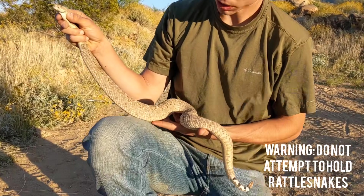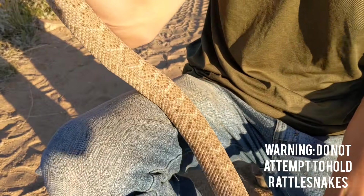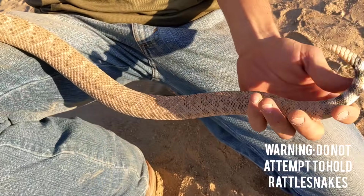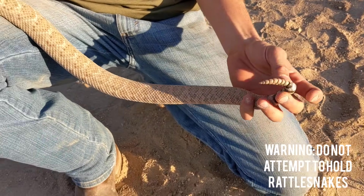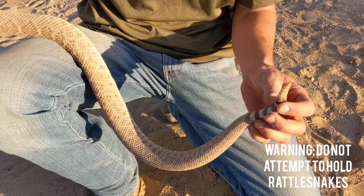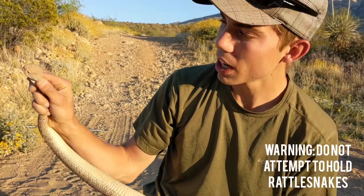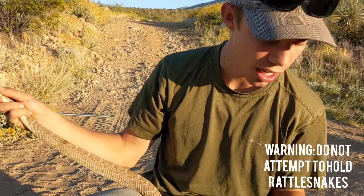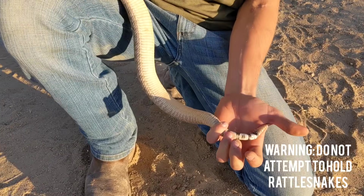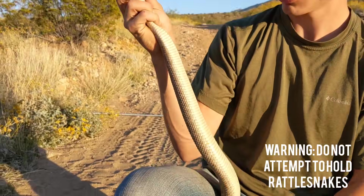These rattlesnakes are actually really beautiful snakes. Some of them will have way more distinct diamond patterns on their back than this one. We actually have a female rattlesnake here — you can tell just how skinny her tail is. Another way to identify a western diamondback is the black and white markings, although the Mojave rattlesnake will have the same black and white but with more white and skinnier black bands. These snakes are just so beautiful.